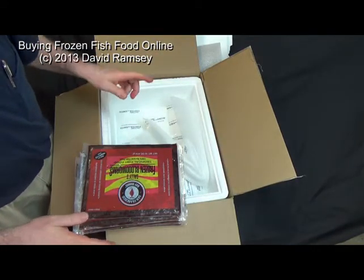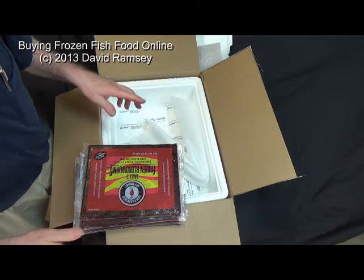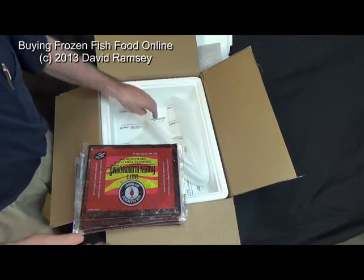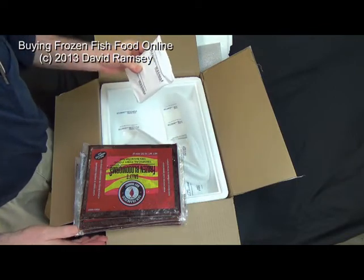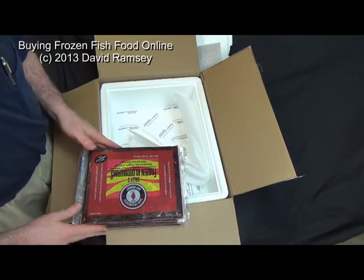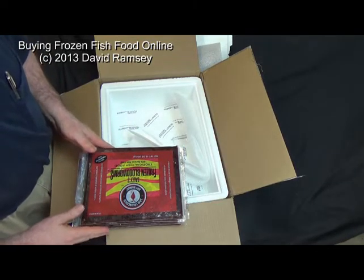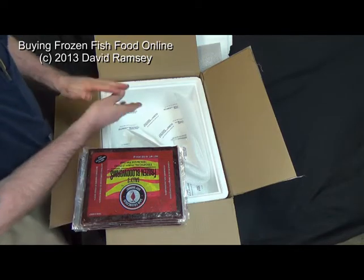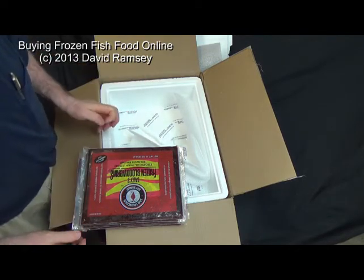You can safely order your frozen food, but you want to be home. Somebody's got to get it delivered to where you can get it inside, because as summer comes, even these guys are not going to keep it cold all day when it's 90 and 100 degrees. So that's the story on frozen foods, and my fish will be happy with a fresh batch of frozen bloodworms. Thank you for watching.